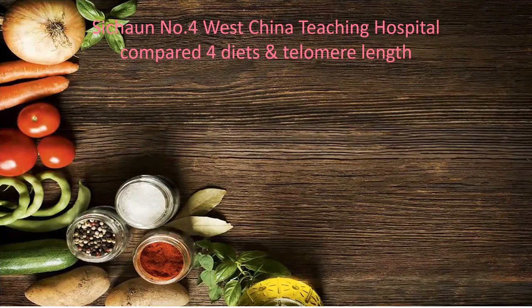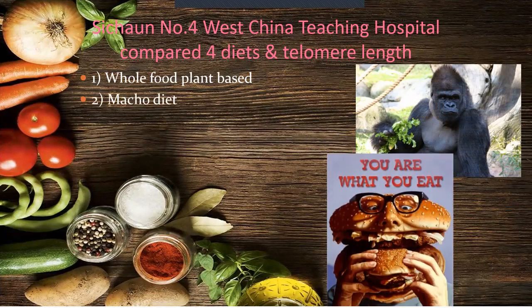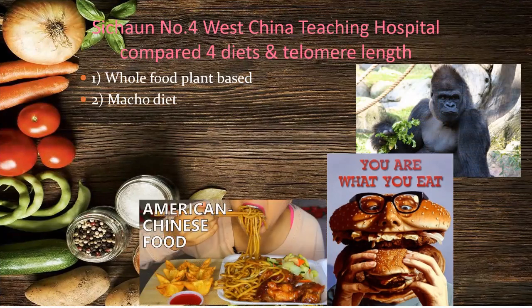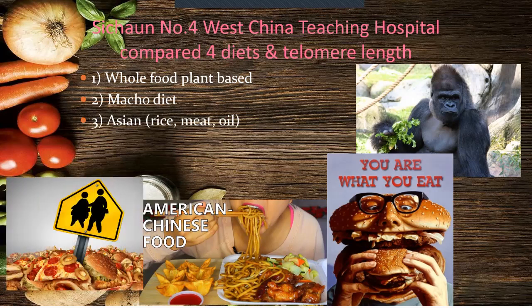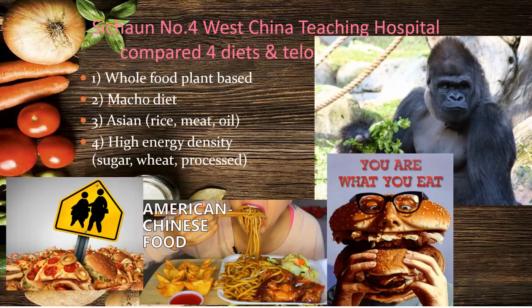A fascinating study from West China looked at telomere length. Your telomeres are the ends of your DNA — every time DNA is copied you lose a little, and eventually it's too short to function. They looked at four diets: the whole-food plant-based diet, the high-fat/high-protein 'macho' diet (keto/paleo), a highly processed oily sugary diet, and a high-energy-density diet fed to school kids. They found telomere length actually increased on the plant-based diet.